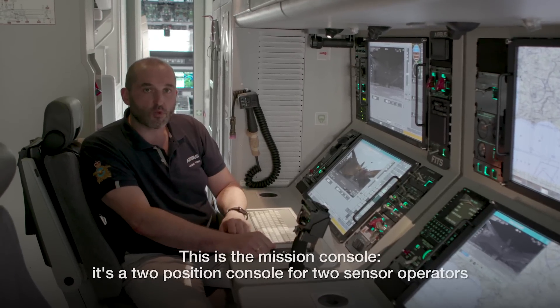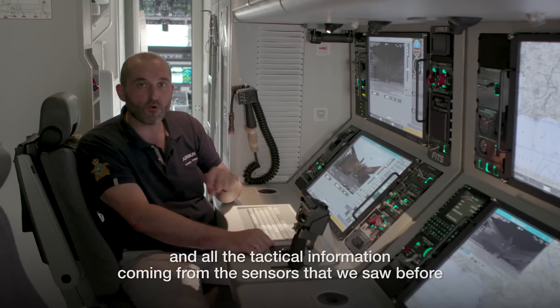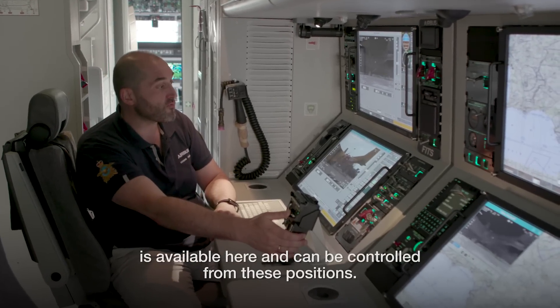This is the mission console. It's a two-position console for two sensor operators, and all the tactical information coming from the sensors — surveillance radar, AIS, electro-optical and infrared camera — is available here and can be controlled from these positions.